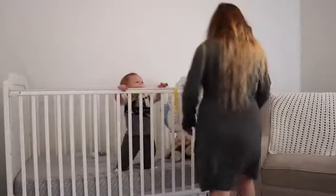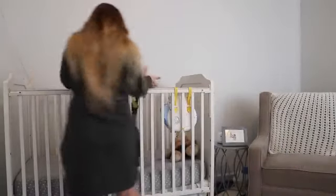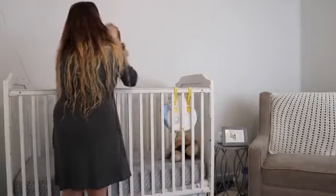Now my favorite part of the day is when Wilder gets up. He is normally so happy and cuddly right whenever he wakes up and I love it.